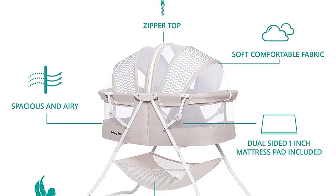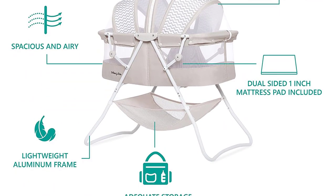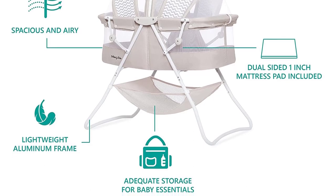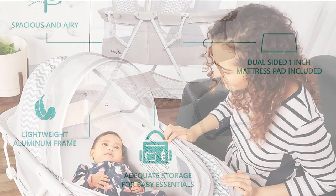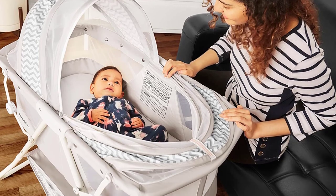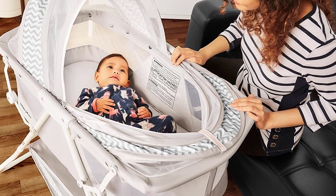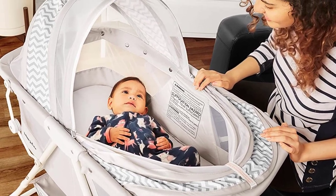While it lacks wheels, this bassinet is lightweight enough to be somewhat portable, and the addition of the canopy means it can be used inside or outside. Reviewers say it's sturdy and easy enough to assemble. A few complain that there isn't enough visibility inside this bassinet and that it could do with more mesh.